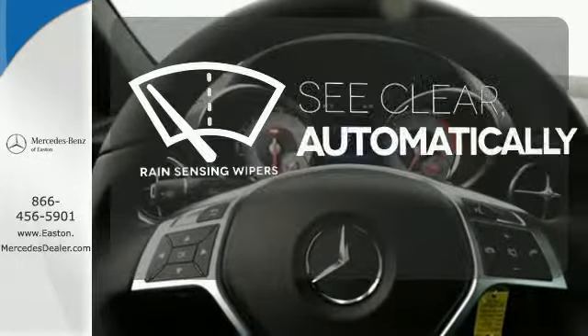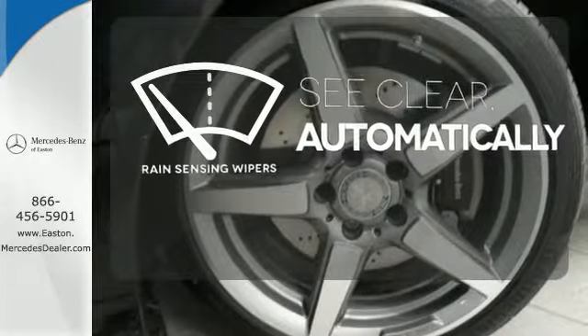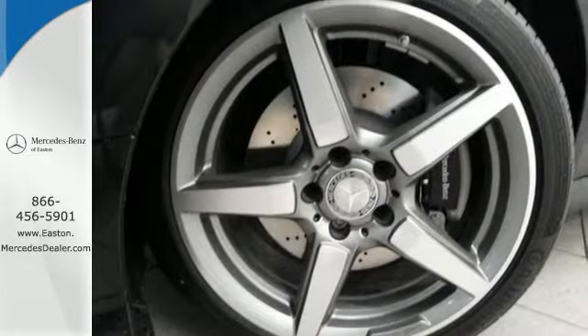The convertible top opens up the driving possibilities. The rain sensing wipers remove rain, snow or debris automatically. This is pure sporting style.